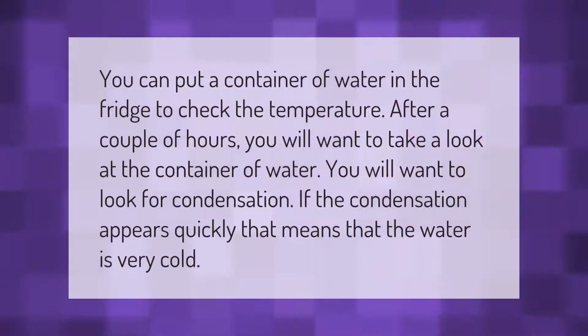You can put a container of water in the fridge to check the temperature. After a couple of hours, take a look at the container of water and look for condensation. If the condensation appears quickly, that means the water is very cold.